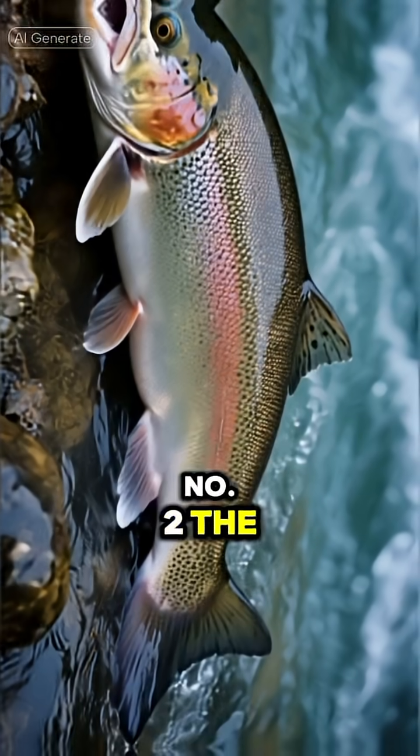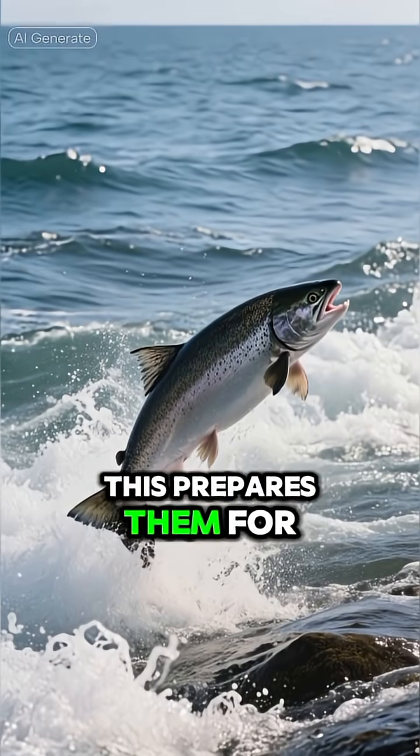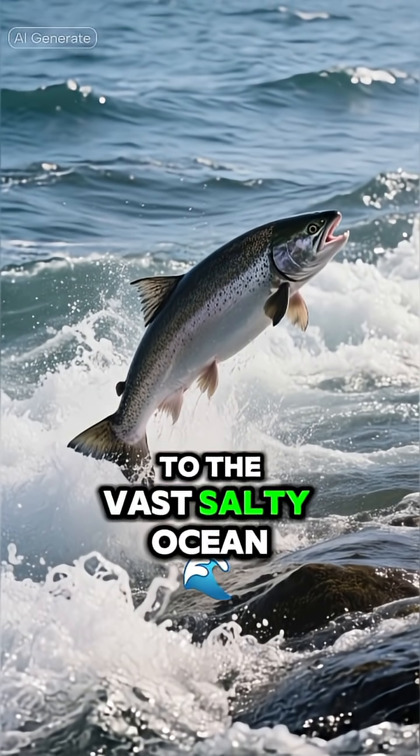Number 2: The Smolt. As they grow, they undergo a transformation called smolting. This prepares them for the biggest adventure yet — migrating from freshwater to the vast, salty ocean.